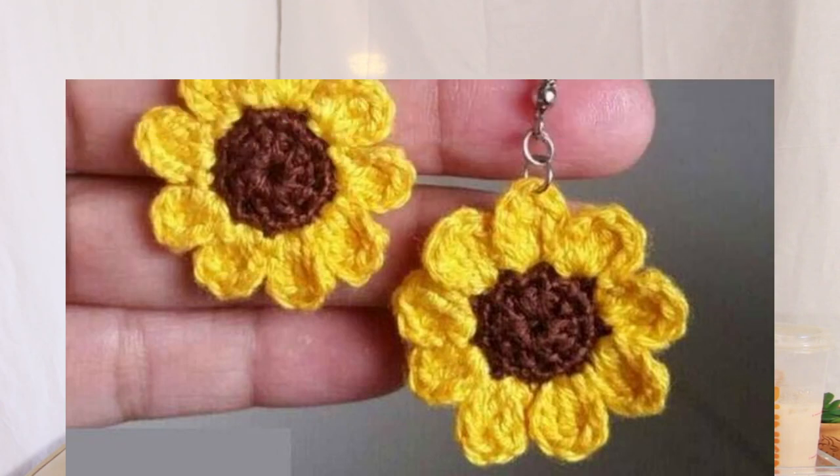Number twenty-six is another set of earrings — sunflower earrings. Sunflowers are really pretty and just really indicative of autumn vibes.